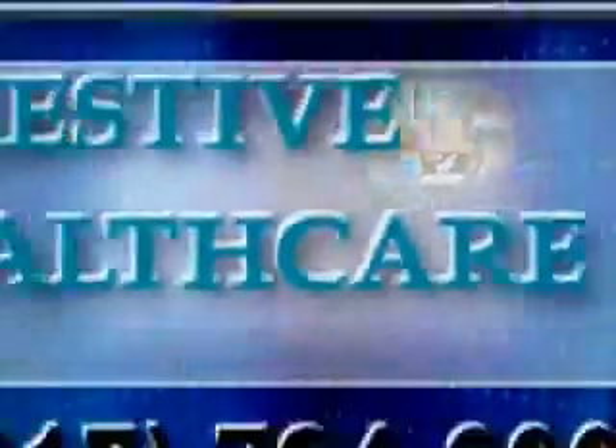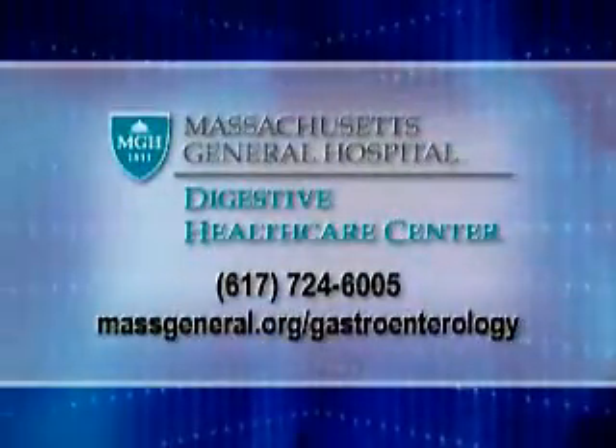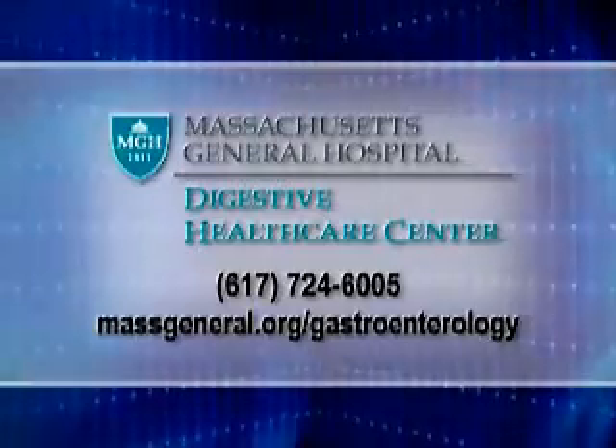For more information on the Crohn's and Colitis Center at Massachusetts General Hospital, contact them today.